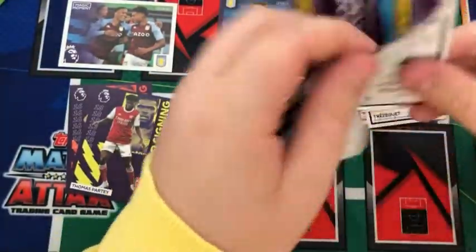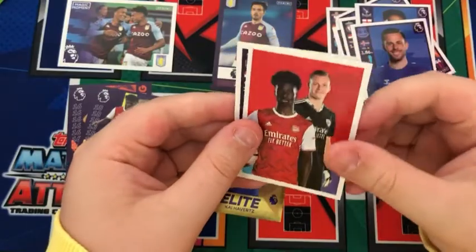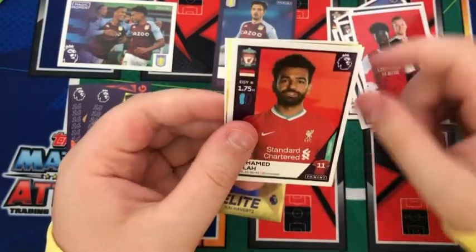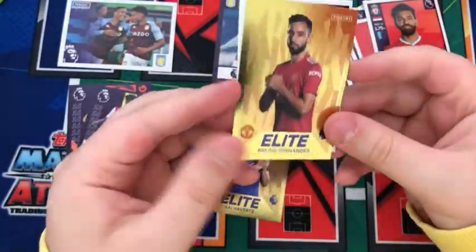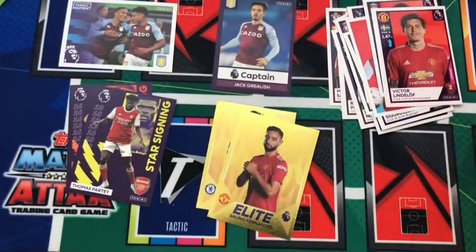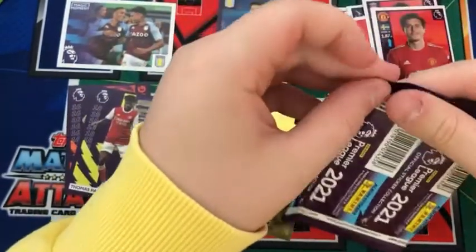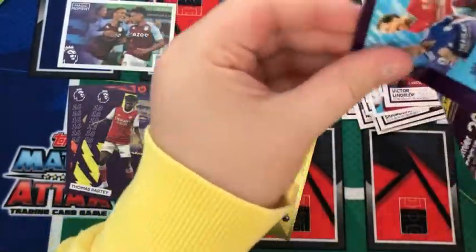Into the next pack: a Gylfi Sigurdsson, the Arsenal contents page sticker, Mohamed Salah — another really nice sticker — a Bruno Fernandes elite, and a Victor Lindelof. Quite poorly cut that sticker. Into the next pack — we're going to have to go through these at quite a pace because it's going to be a very long video.